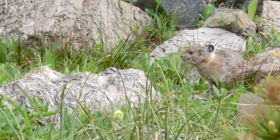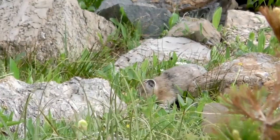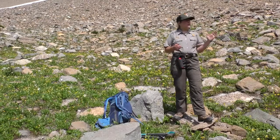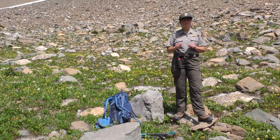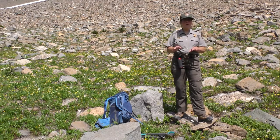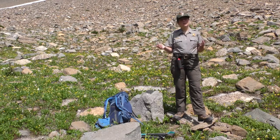In just a minute we're gonna meet up with biologist and citizen science program manager Jamie Belt. We're at about 7,000 feet in elevation and it's about 63 degrees Fahrenheit right now. Mostly sunny today — a beautiful day to be up here.